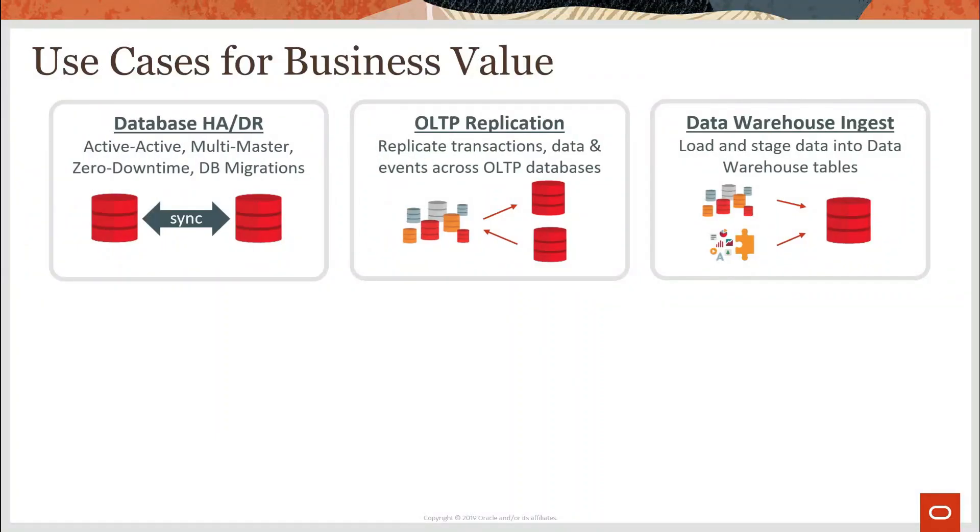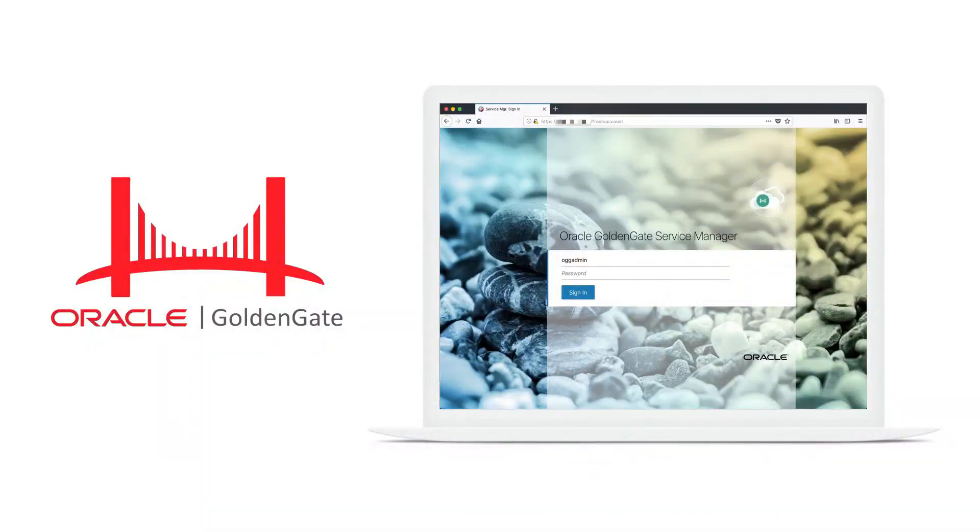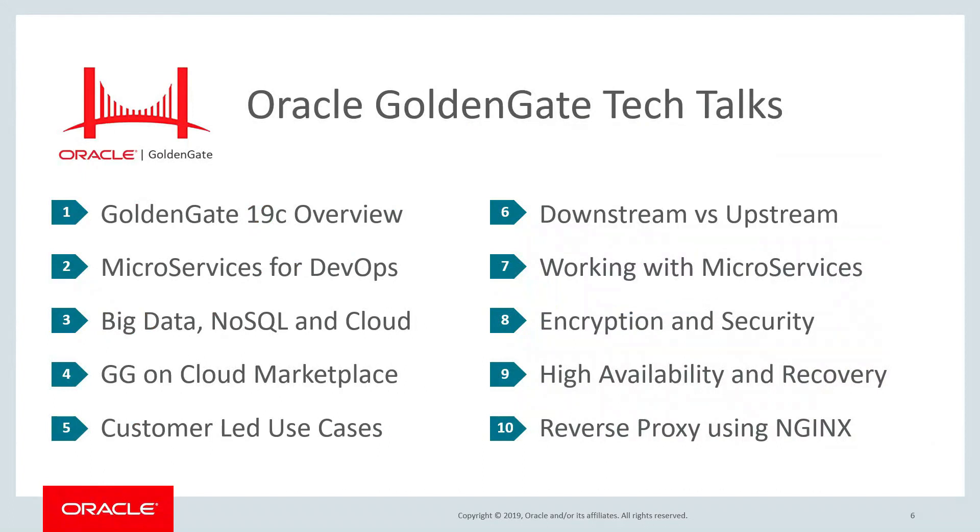Golden Gate's rock-solid foundation is best in class for data high availability, high-speed transaction replication, and data warehouse loading. Modern data challenges require the most innovative solutions, and Golden Gate delivers world-class data lake ingestion, stream data processing for real-time ETL, and advanced stream analytics including geofencing, time series processing, and machine learning integrations. As a platform for modern data integration, Golden Gate just can't be beat.